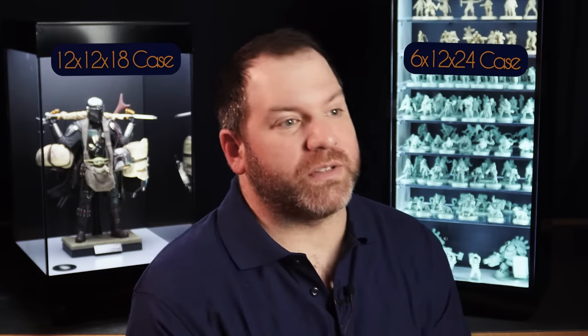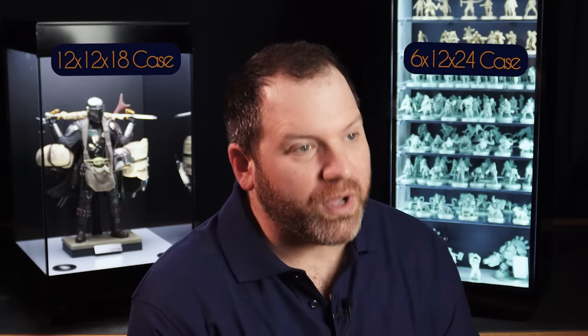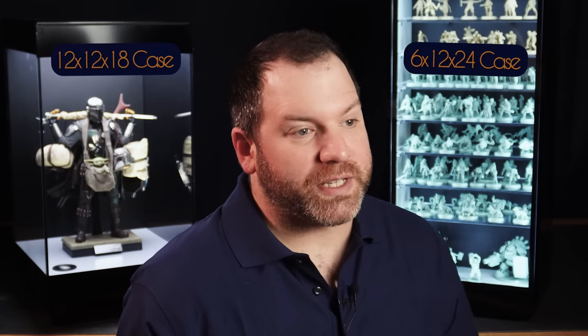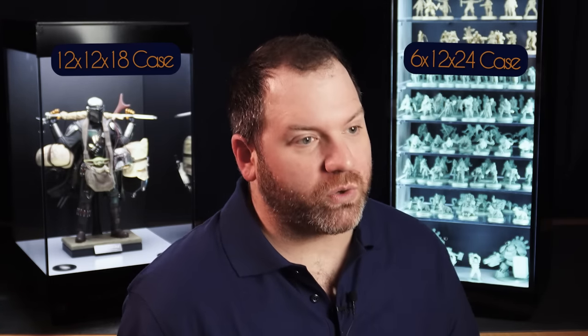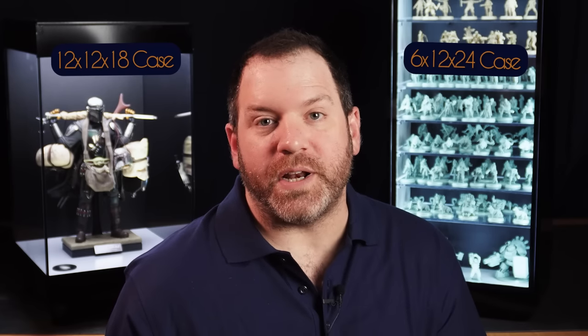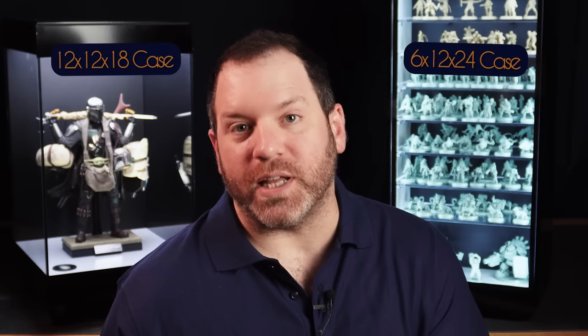Displays like these cost thousands of dollars for museums, but we want to be different. We care about you and these wonderful hobbies like statue collecting, model making, and tabletop games. So instead of pricing these cases like a corporation, we want to give everyone a wholesale discount. Take advantage of the savings and join us on this unprecedented campaign to put professional displays in the hands of private collectors.